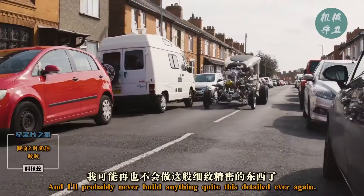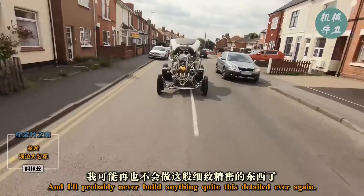Automatron is the best thing I've ever built. And I'll probably never build anything quite this detailed ever again.